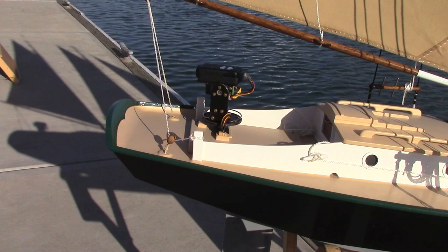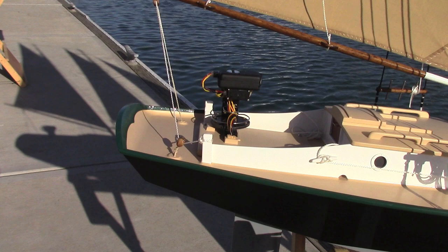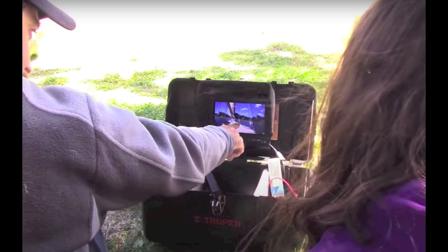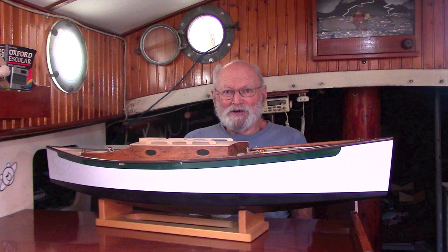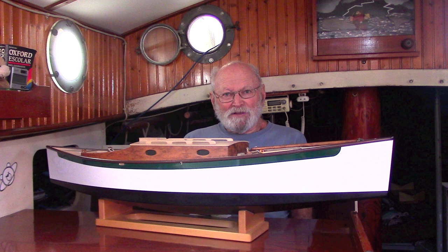I also added an FPV system with a Mobius camera mounted on servos so it can look up, down, and all around. The FPV system sends a signal back to you so you can watch the camera's view while you're sailing the boat. The schooner Irene is my largest boat, at least in terms of displacement.